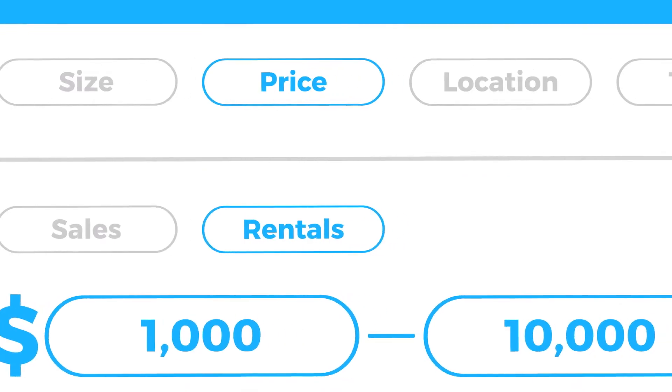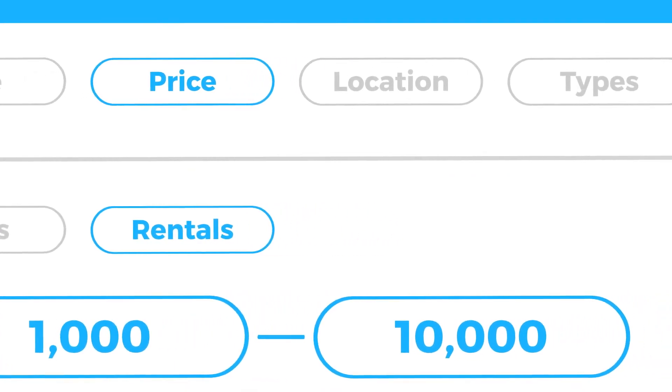Your home search can be organized by property size, price, location, and even house types.